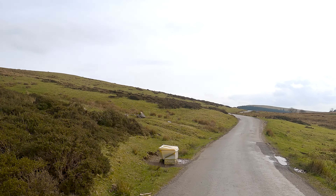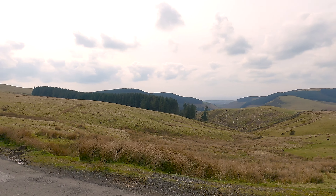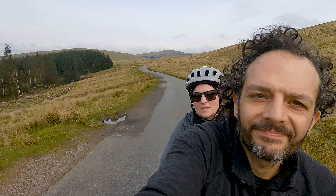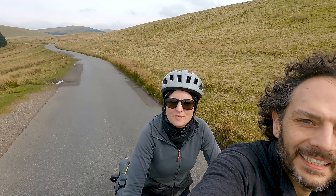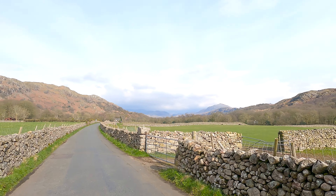We've just come all the way up from down there and we're just continuing going up a little bit, then hopefully we're going to drop down into Eskdale - a few more ups and downs, the little ones - and then we should be at Eskdale Youth Hostel in a couple of hours or so. But look at this view. We've just stopped at Eskdale Youth Hostel.